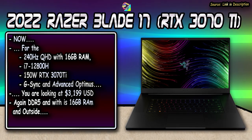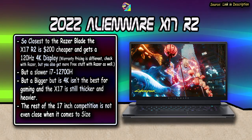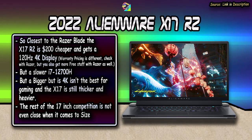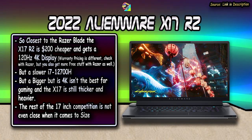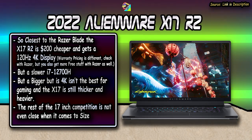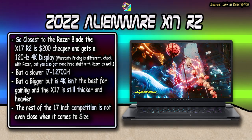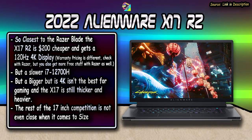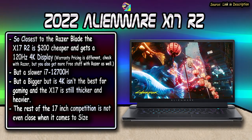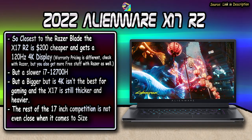Last year's version did come with 32GB RAM. Looking at competitors, the Alienware X17 is probably the closest and comes in about $200 cheaper, but you get a 4K display instead of QHD, and it uses a somewhat slower i7-12700H. On top of that, 4K displays aren't the best for gaming, and the X17 is thicker and in an entirely different weight class — so when you consider other 17-inch laptops, they won't even come close in terms of size. It's not really worth comparing.